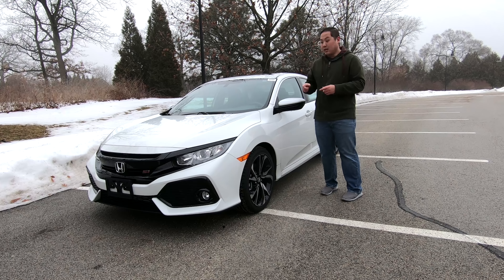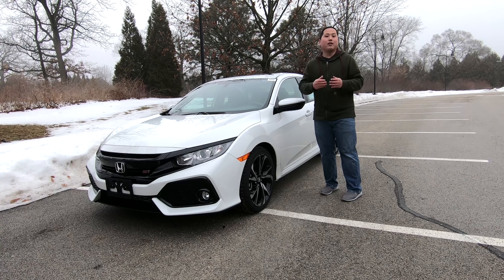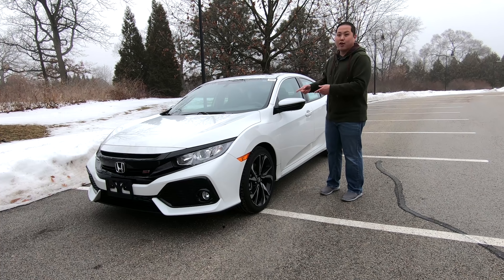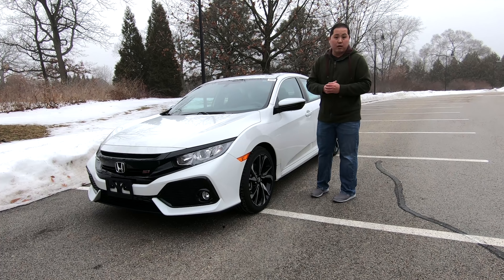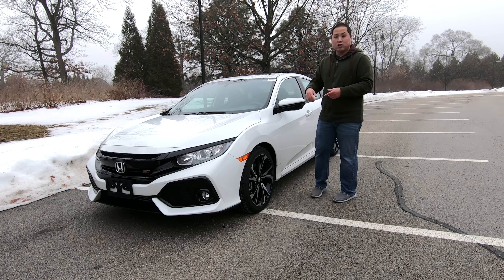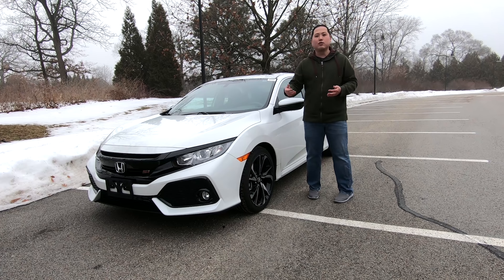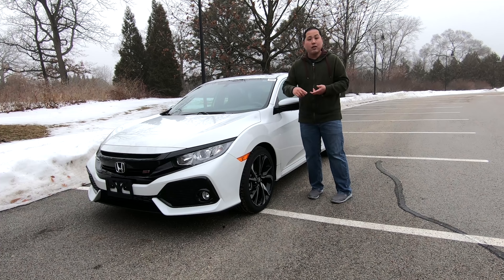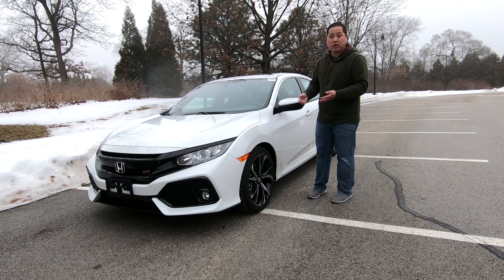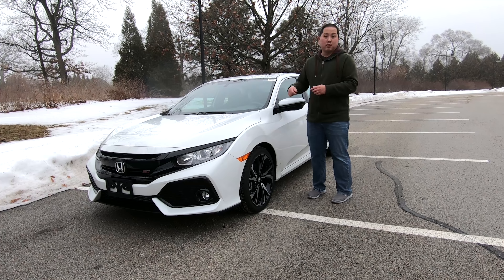Hey guys, with me is a brand new 2019 Honda Civic Si, and if you're in the market for a fun-to-drive daily driver, then this is the car you should be looking at. Honda packed 200 horsepower under the hood and mated it with a six-speed manual, and on top of that there's sports seats, limited slip differential, 18-inch alloy wheels, adaptive dampeners, and the list goes on. And even with all that, it still retains the practicality, utility, and fuel economy of a normal Civic. So today I'm going to show you the ins and outs, and also tell you the good, the bad, and the ugly of this Civic Si, so you can decide if this is right for you.